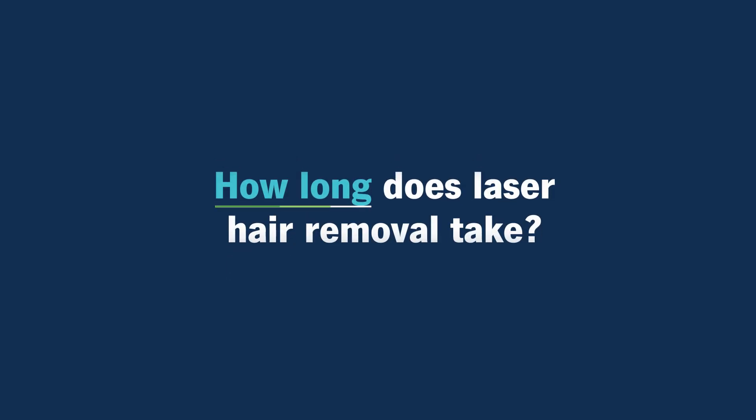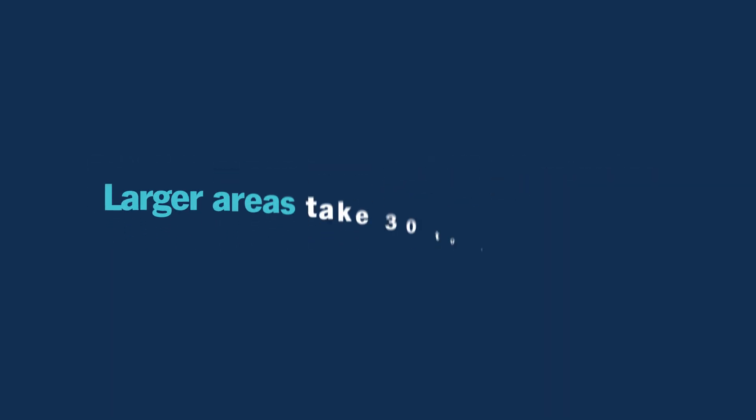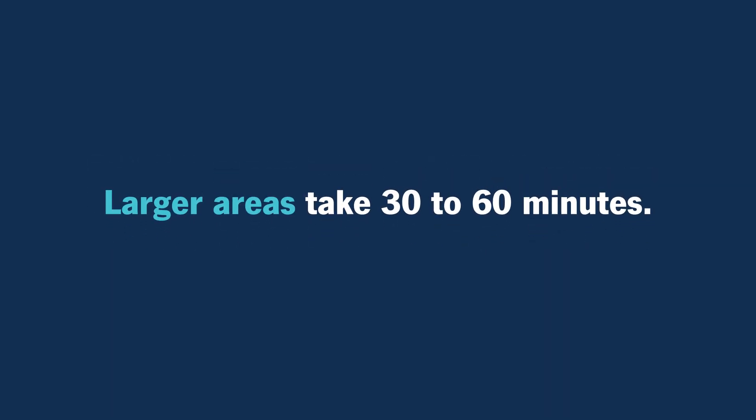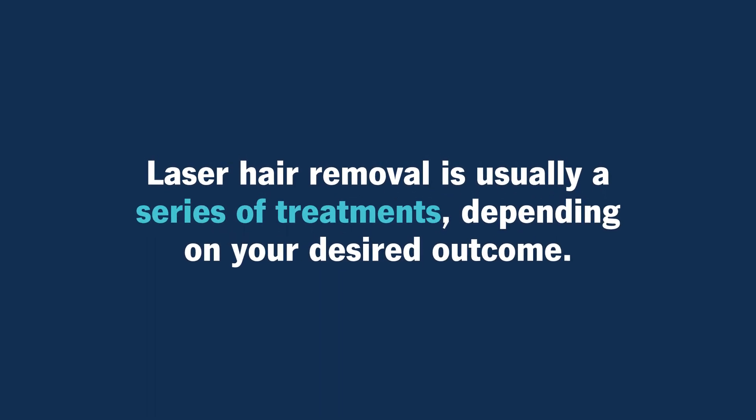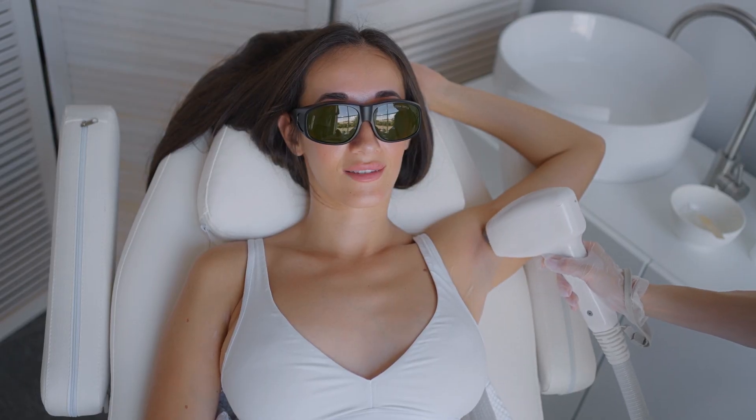How long does laser hair removal take? There are a lot of factors that determine how long each appointment is. Smaller areas like the face or the underarm take five to ten minutes. Larger areas like the back or the legs can take longer, maybe 30 to 60 minutes. Laser hair removal is not a one and done — it's usually a series of treatments. A lot of it depends on what the desired outcome is, whether the patient wants no hair or just a reduction in hair, and also how much hair is present. The more hair there is, the more sessions may need to be done. It can take up to ten sessions, but the average is usually six to eight, and we can get about a 90% reduction in hair permanently.